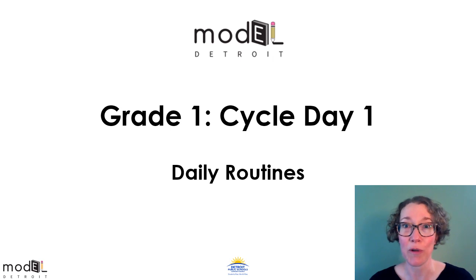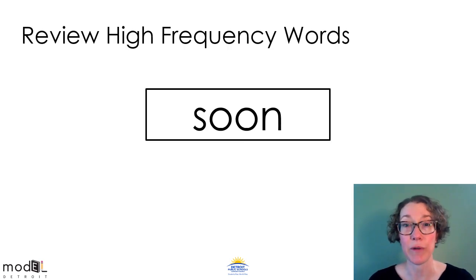Just like always, we'll start with our daily routines. Let's review our high frequency words and spelling patterns from the last couple of weeks. This high frequency word has one of our vowel teams from last week. Do you see it? O-O says oo. This is the word soon. What's the word? Soon.